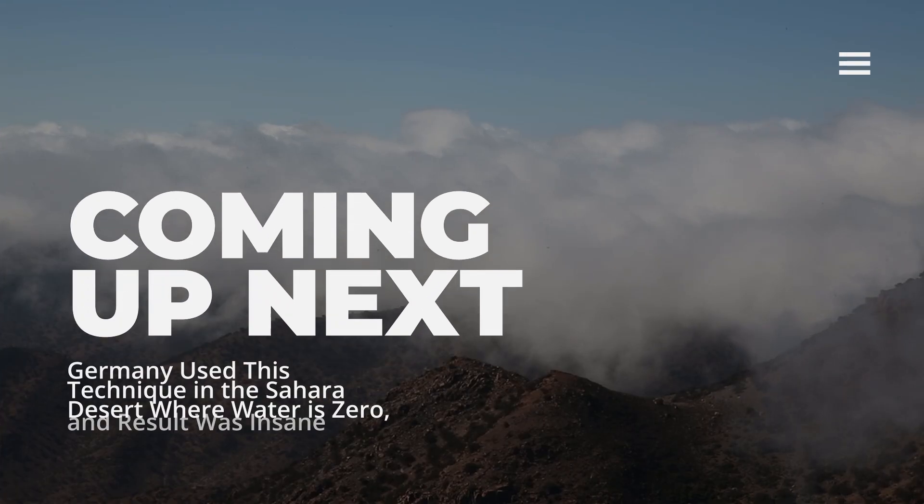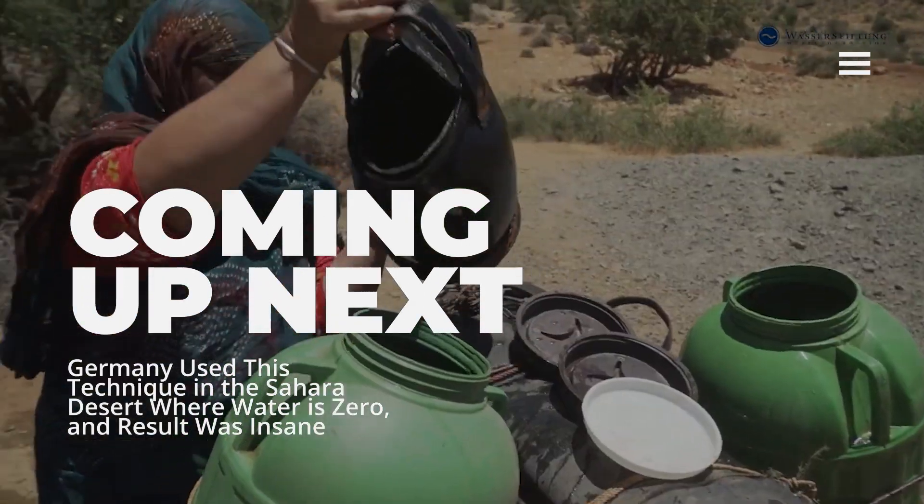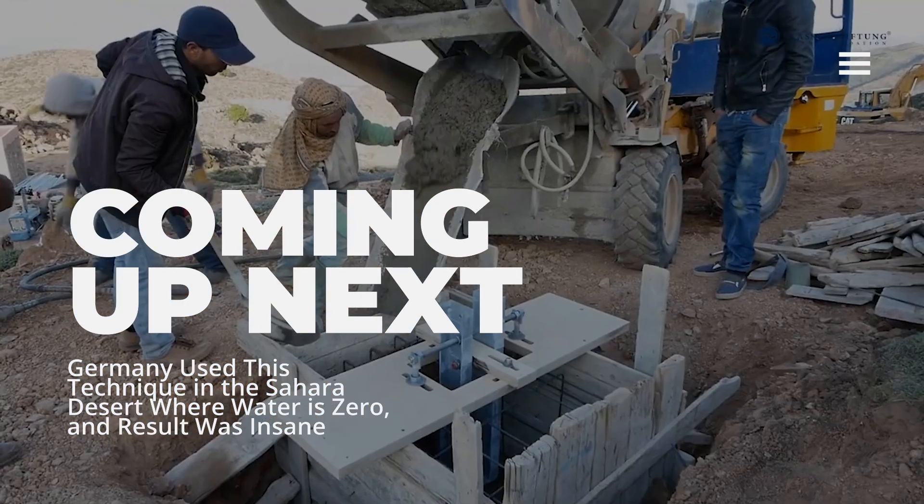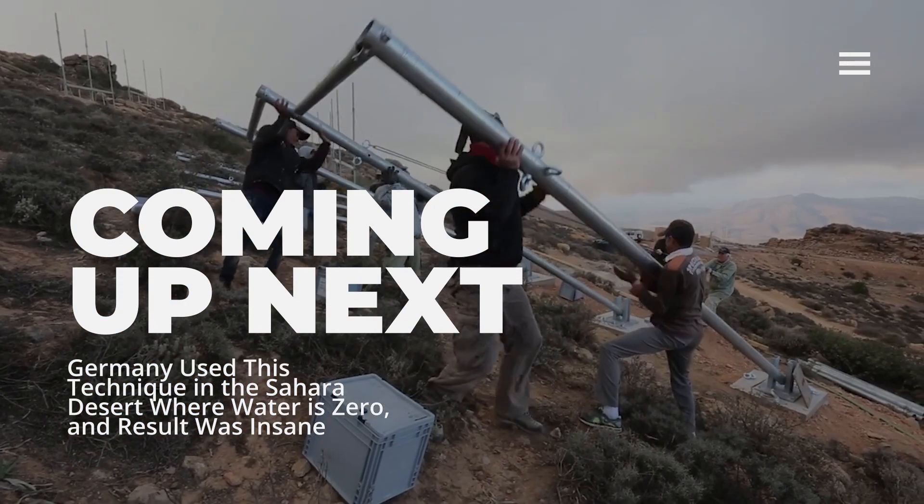Water scarcity is becoming a growing problem worldwide. However, in the Sahara Desert of Morocco, some remarkable and extraordinary developments are taking place regarding water.